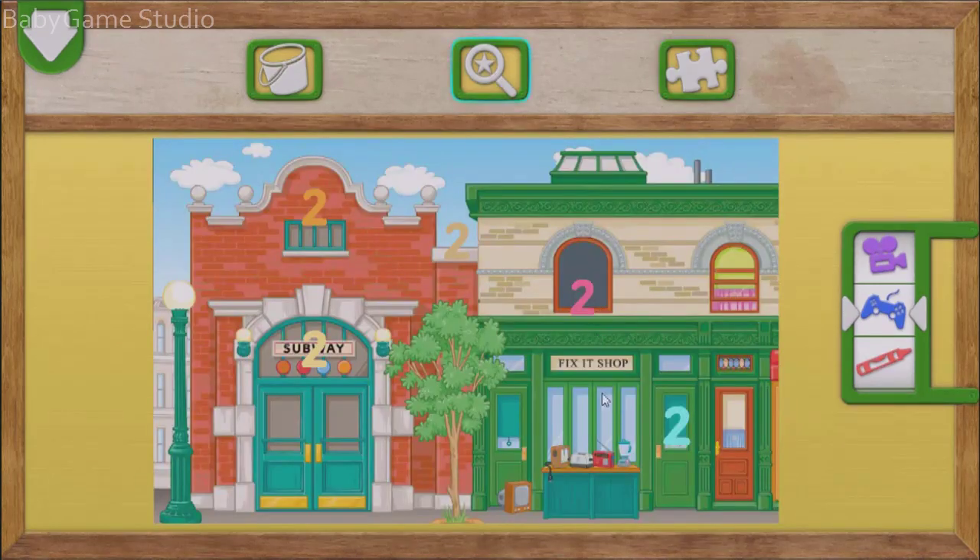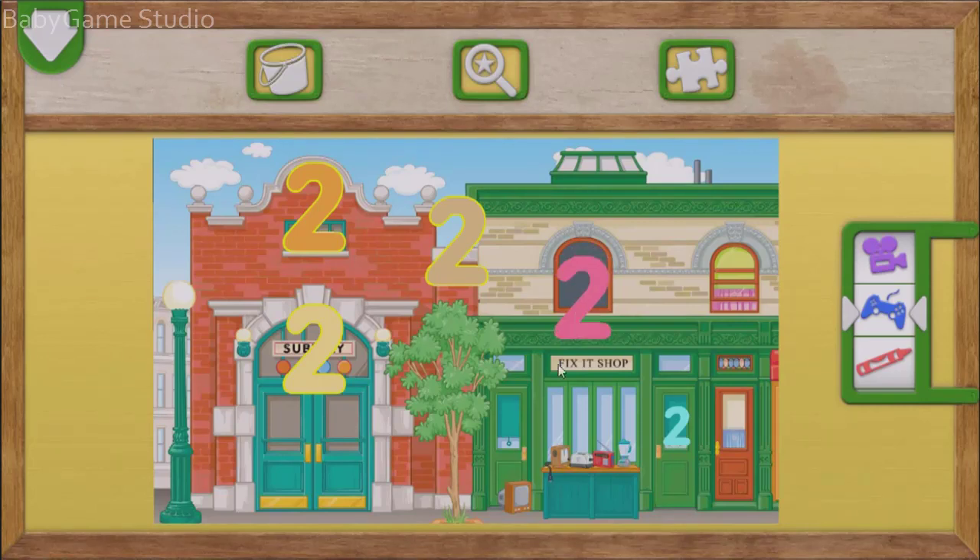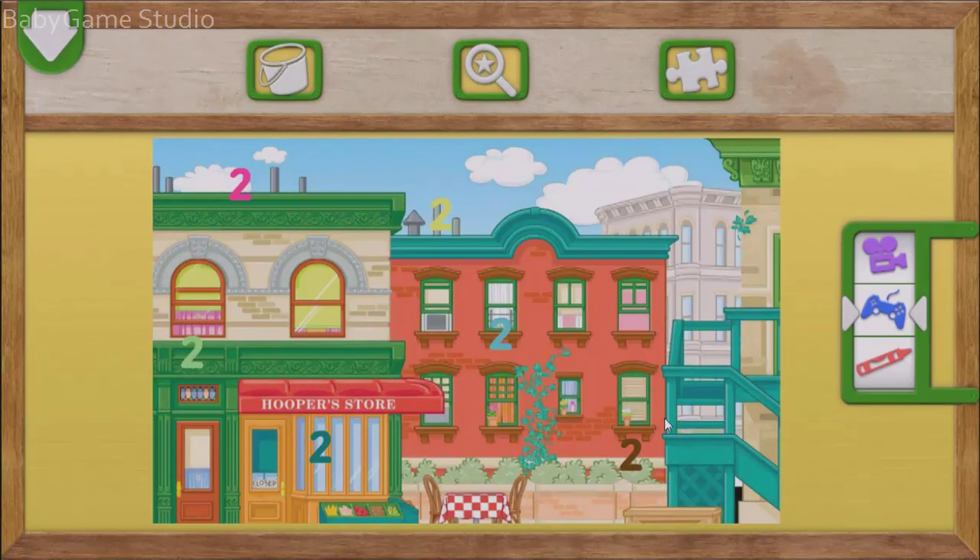Elmo loves playing hide and seek with numbers! Tap on each number 2. You found the number two! You found one! Yay! The number two! Great finding! Elmo loves playing hide and seek with numbers! The number two!